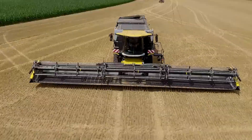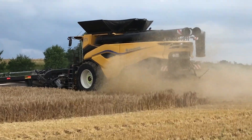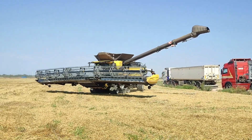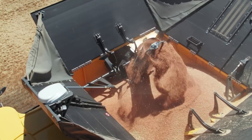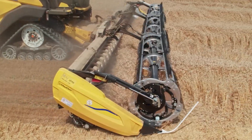The CR-11 has a double cleaning system called TwinClean. It consists of two upper screens, two lower screens, two clean grain augers, and two sets of pressure sensors. This structure reduces product losses to almost zero and increases the efficiency of clean grain collection.